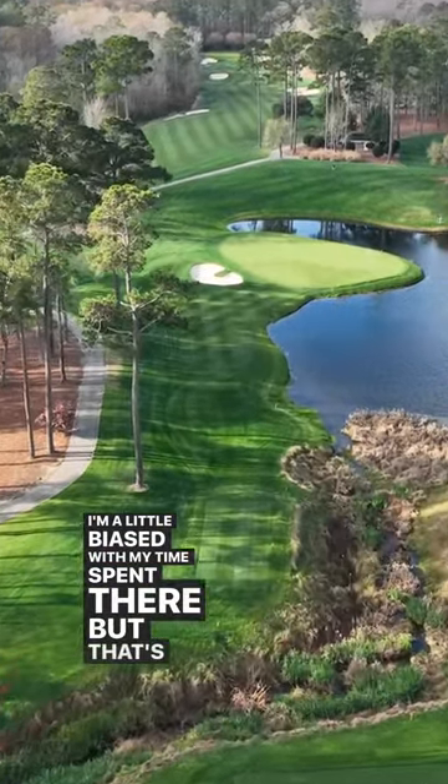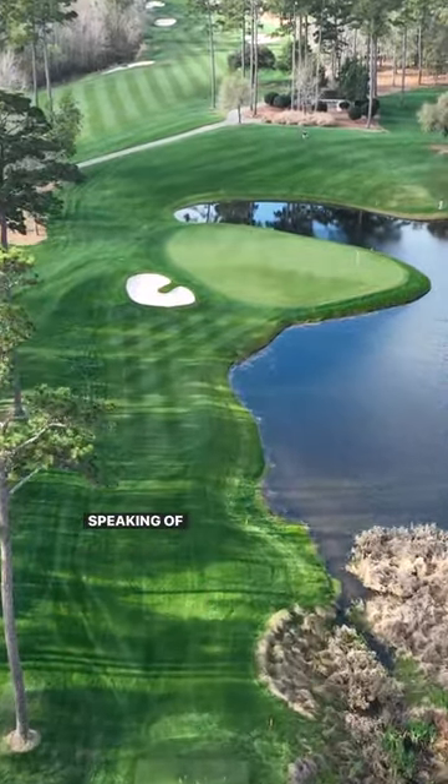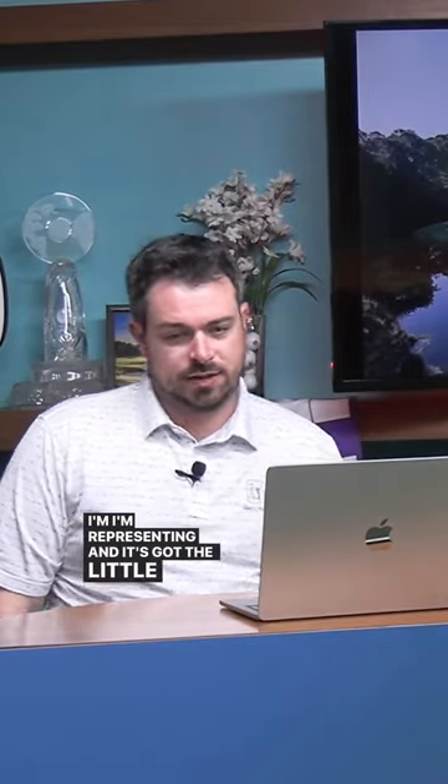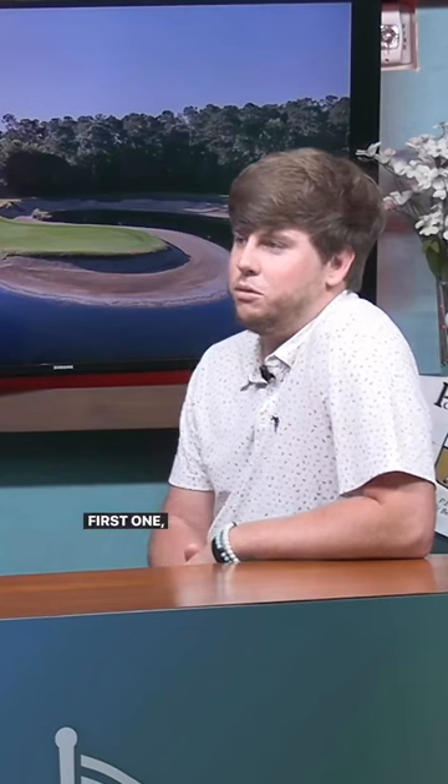Number one for me is 17 at TPC — I'm a little biased with my time spent there, but that's my background right here on the shirt. It's such an awesome hole. It's got the little bowl in front, you know. If you miss down there you've got to putt it up the hill — tough shot. If you miss it left and the pin's on the right, good luck chipping towards the water when everything runs towards it.